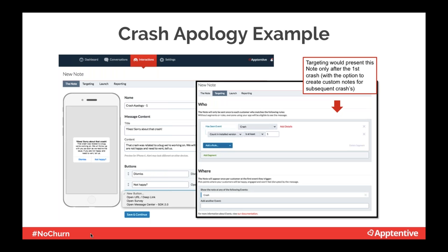Proactive prompts — what we call notes — will help you build trust and credibility and save the relationship with your customers in the event of a crash. You set up targeting and customer notes based on what the customer might be experiencing. And if you weren't able to get ahead of the problem, there's still value in issuing an apology after the customer has experienced the issue. You could send a targeted apology so that the next time they log in, you say, 'We're so sorry about that, so glad you came back.'